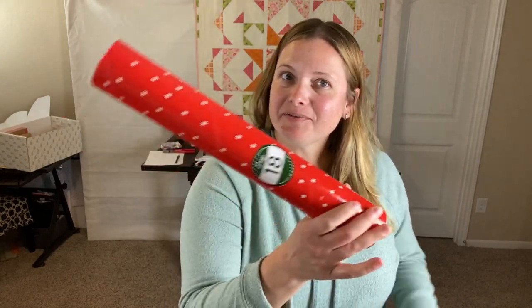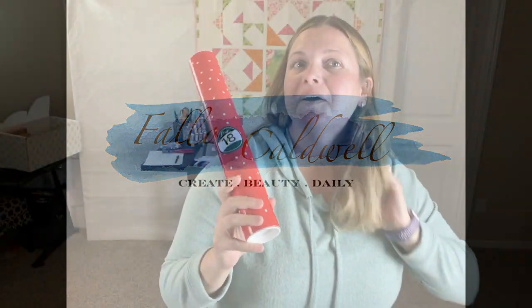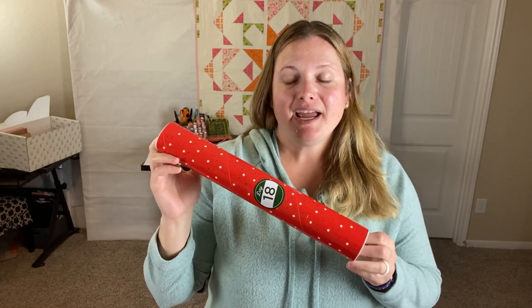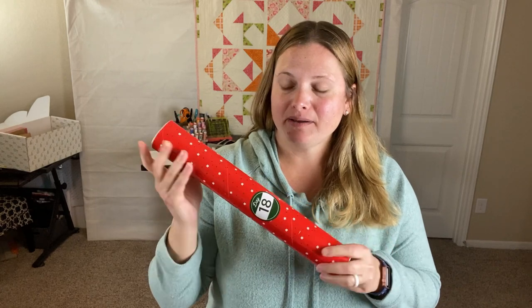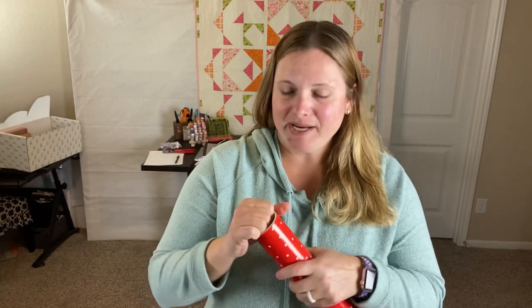We're on day 18 of Jenny's countdown to Christmas, so let's see what's in this tube. There have been some great guesses like a calendar, and one that it might be one of those pressing mats for applique and stuff like that. Let's see what's in here and then I'll do a recap.